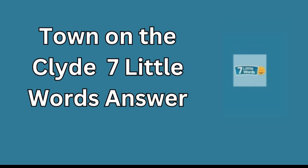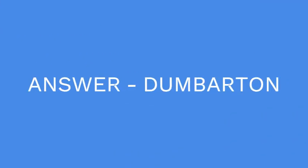If you're playing Seven Little Words regularly, you know that each clue can take you across the world or through history, and today's clue offers a perfect example of that journey. As always, these little word challenges help stretch our brains and remind us of fascinating places like Dumbarton.